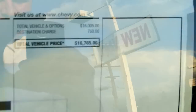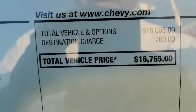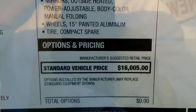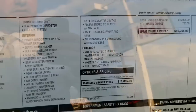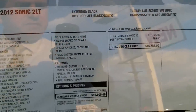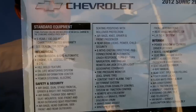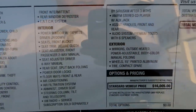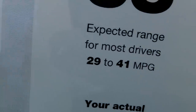Here's the window sticker — this was priced at $16,765 total vehicle price. Standard would be $16,000 but there are some extra costs. This is in 1080p so you can pause and blow it up on your computer screen to read all the extra options. Typical drivers would be expected to get 29 to 41 miles per gallon.